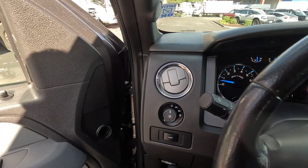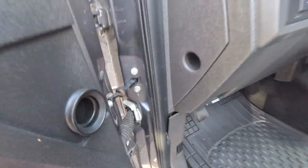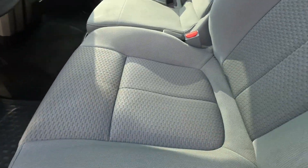Nice leather-wrapped steering wheel. Nice color combination — gray on gray cloth. We have some all-season mats and a powered driver's seat.